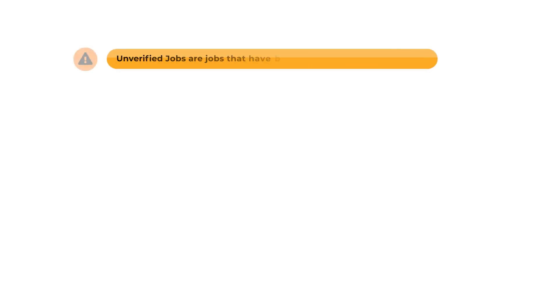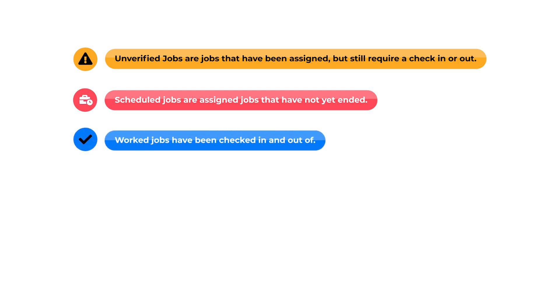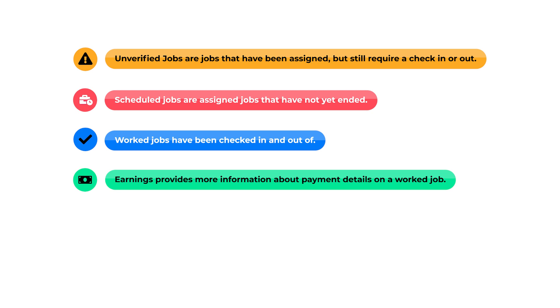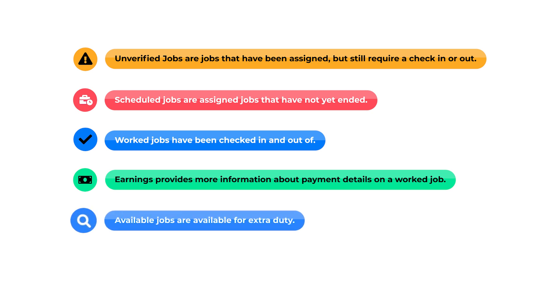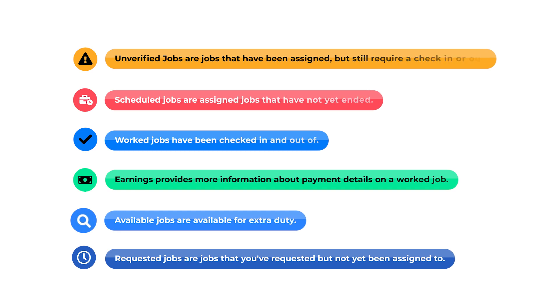These are unverified jobs — they're jobs that have been assigned but still require a check in or out. Scheduled jobs are assigned jobs that have not yet ended. Worked jobs have been checked in and out of. Earnings provides more information about payment details on a worked job. Available jobs are available for extra duty, either as first come, first serve, or requestable jobs. These are requested jobs — they're jobs that you've requested but not yet been assigned to.